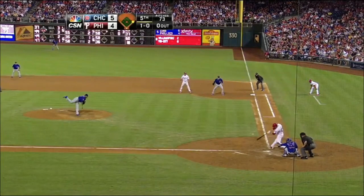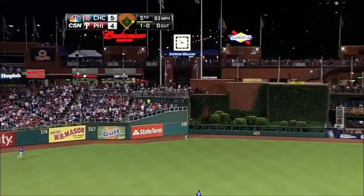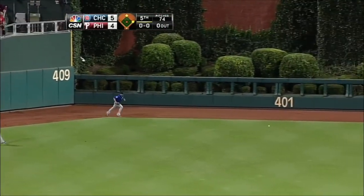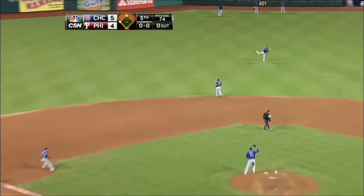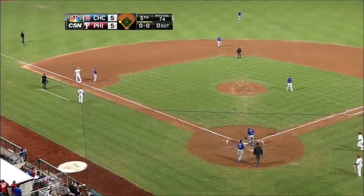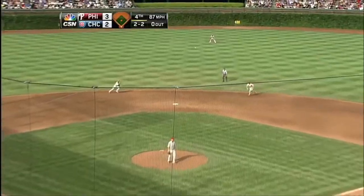Ball's hit well to center field — Jesus on the run, out to the track, he reaches up — he can't get it. Yellts around third heading for home, Utley's going to third, he'll be held there. It'll be an RBI triple for Chase Utley and we're tied at five.